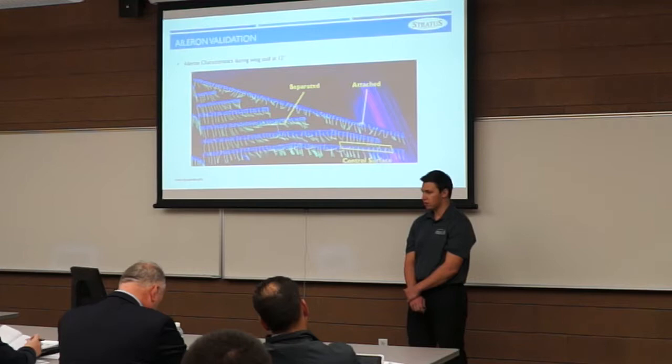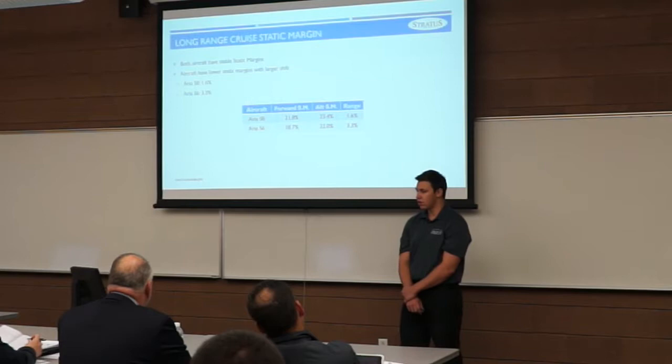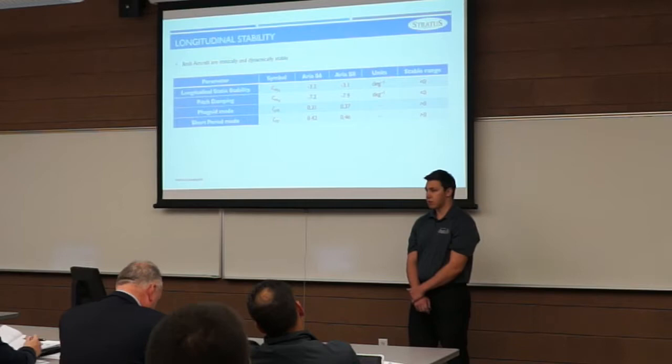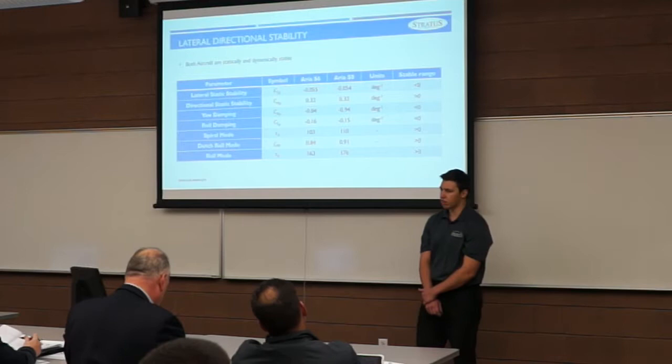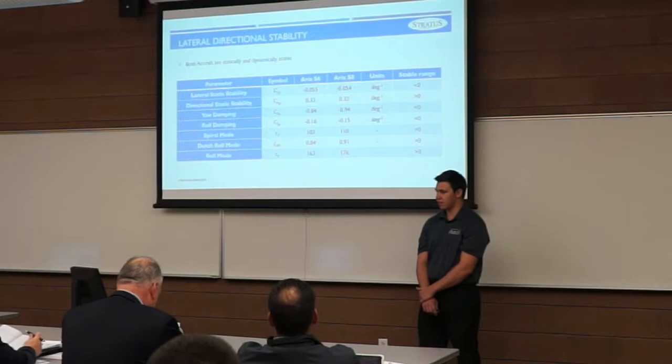Our static margin for long-range cruise is stable — slightly higher than desired, but with a very small shift throughout cruise, giving decreased trim drag, which benefits our long-range cruise condition. All longitudinal stability parameters are within the stable regime, and all directional and lateral stability parameters are also stable, making our aircraft simple to control and allowing a simple, inexpensive control system.